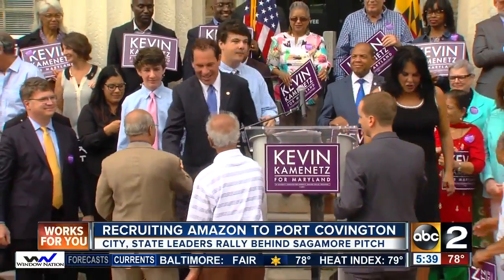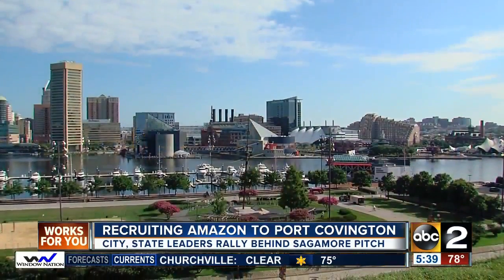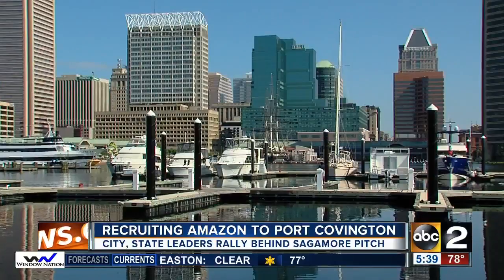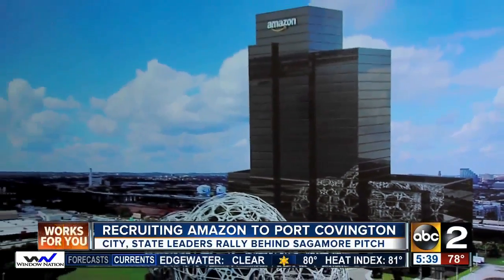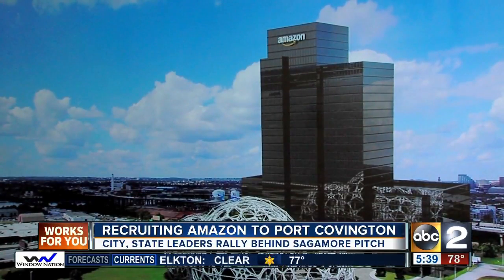From those running for governor to universities, business leaders, and politicians, Amazon is becoming a regional bet. Mark Weller says he thinks Baltimore is more than a real shot — actually probably one of the leading contenders — leaving nothing to chance in order to add a prime name to the Baltimore city skyline. Sagamore has until October 19th to complete its proposal.